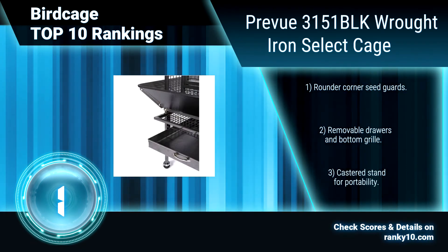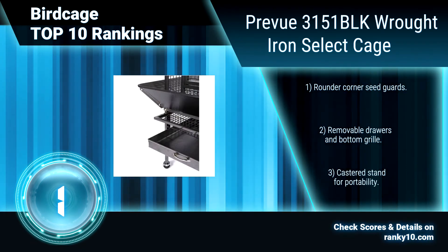Features two plastic cups, four wood perches, and two large front doors.